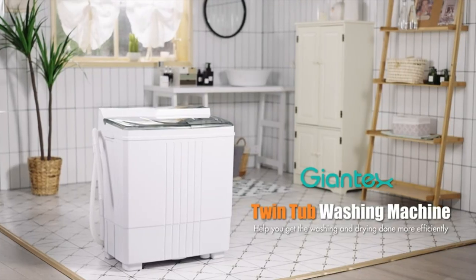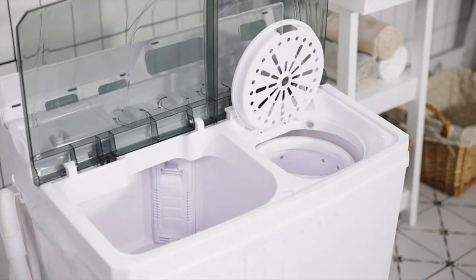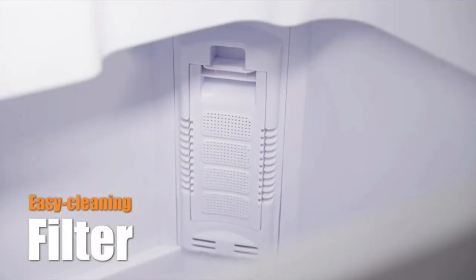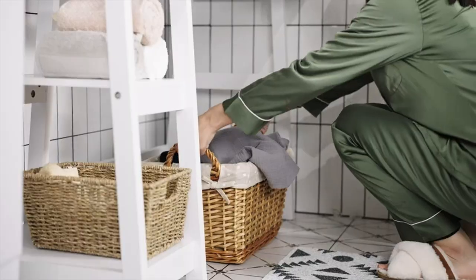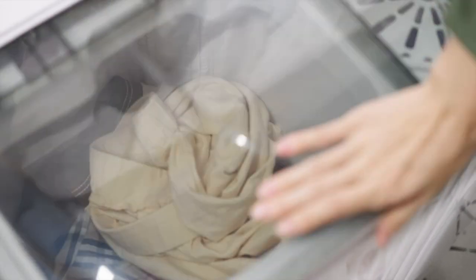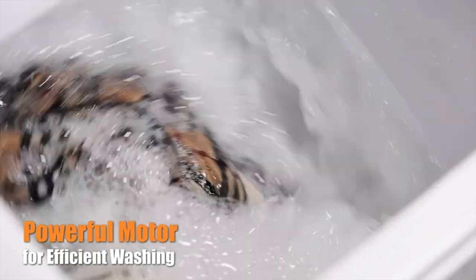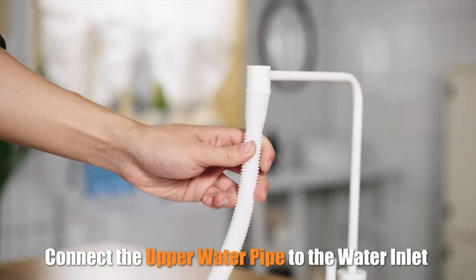The Geontex Twin Tub washing machine offers the convenience of owning both a washer and a spin dryer in one compact unit. With its simultaneous operation of the two tubs, this machine ensures efficient and fast cleaning of your clothes. The two-in-one design not only provides convenience but also saves valuable time. Equipped with a powerful motor, it delivers superior performance, resulting in cleaner and quicker washing.